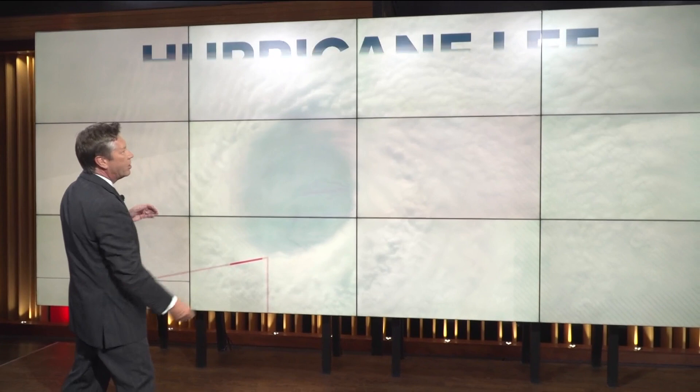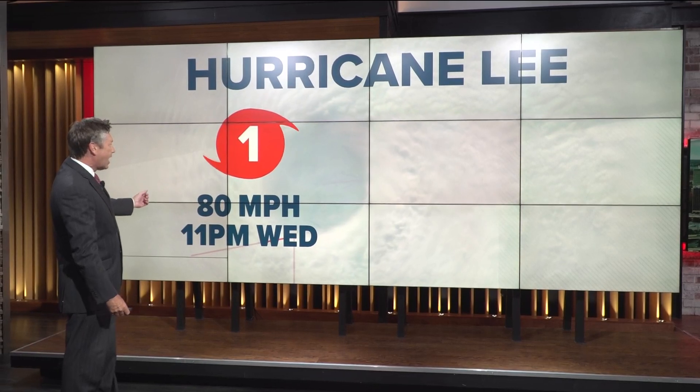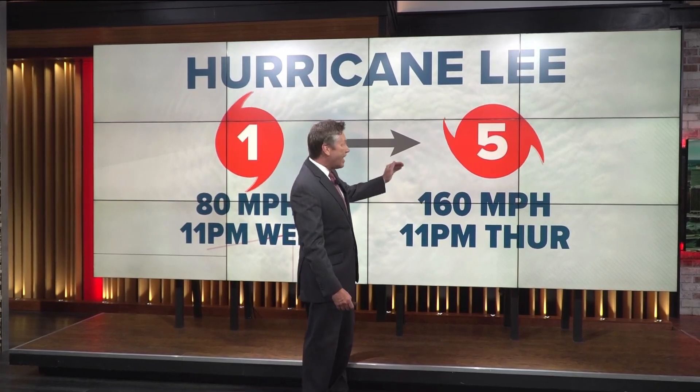You've got the eye of a hurricane here, with the counterclockwise flow around it. Look what happened with Hurricane Lee. When Lee was just developing, it had 80 mile an hour winds — that was at 11 o'clock on Wednesday. Then look what happened yesterday: by 11 o'clock on Thursday, it was a category five hurricane with 160 mile per hour winds. So that really intensified very quickly.